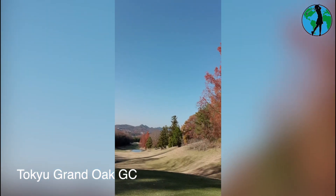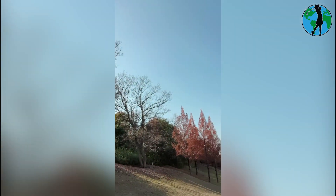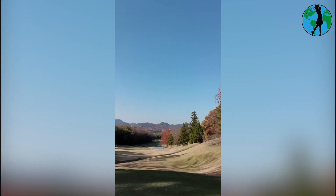I'm on hole number four at Tokyo Grand Oak. Look at this hole — I'm really hoping it's a par five. It's got to be a par five — look at the water down there. The water sits at about 325 off the tee. Yeah, it's got to be a par five.